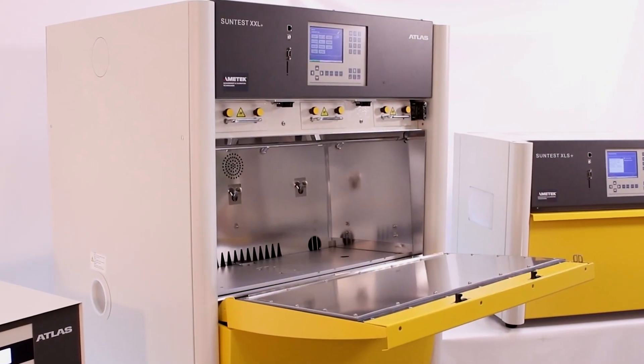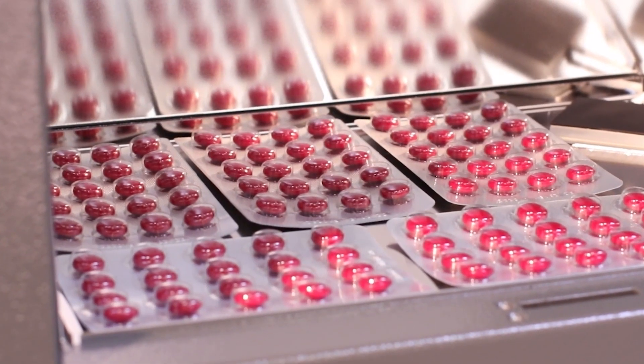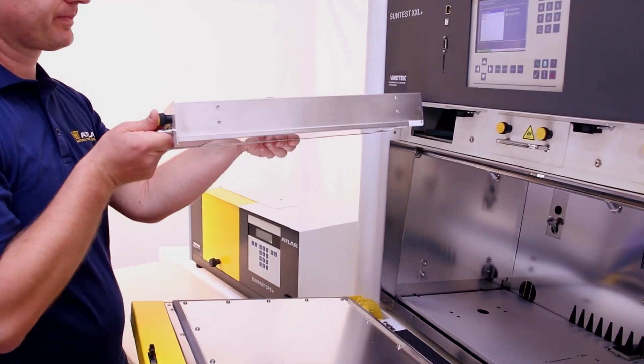The large exposure area is made for testing small or large, flat or three-dimensional specimens. Three filtered air-cooled Xenon arc lamps simulate sunlight outdoors or through window glass.